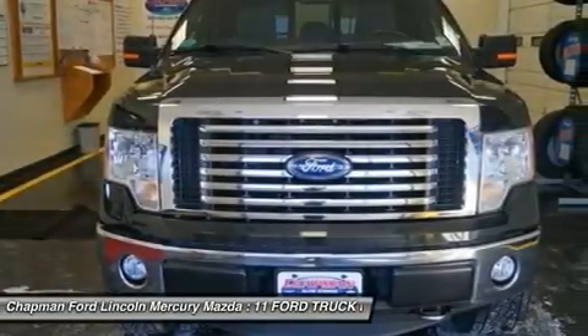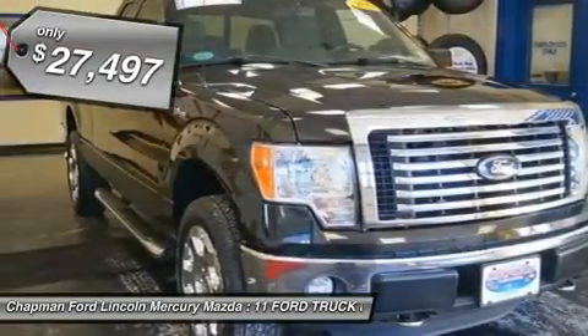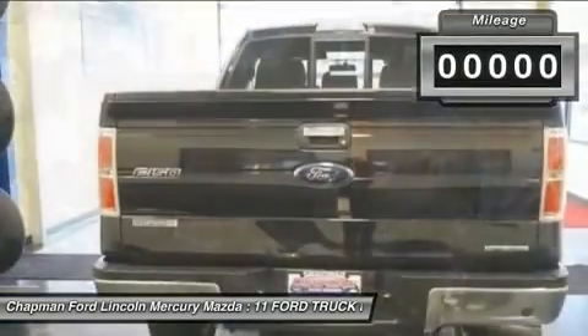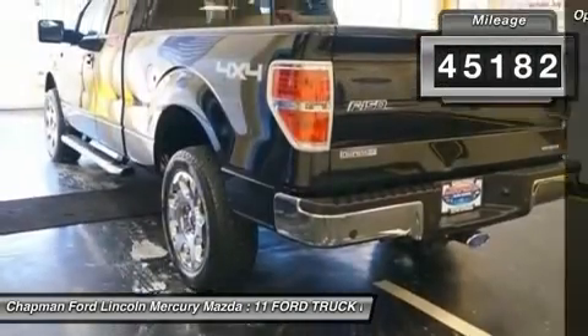Chapman Ford Lincoln Mercury Mazda is pumped up to offer the stout 2011 Ford F-150 in showroom condition. Immaculate condition inside and out. No disappointments, no dings, no dents or scratches.